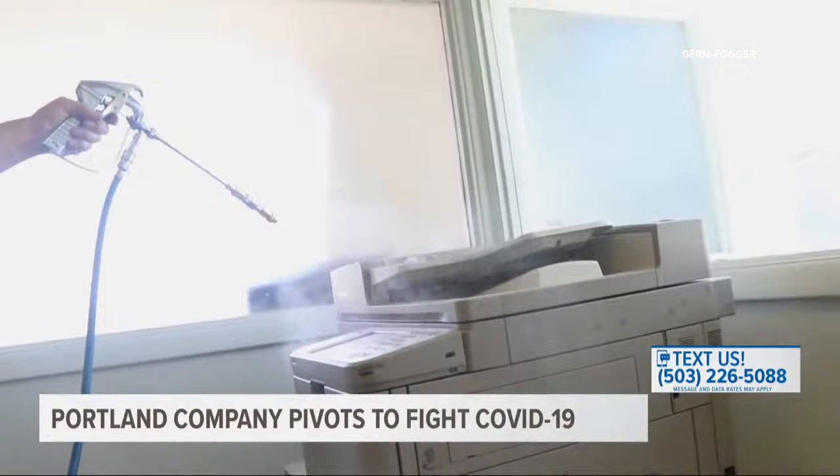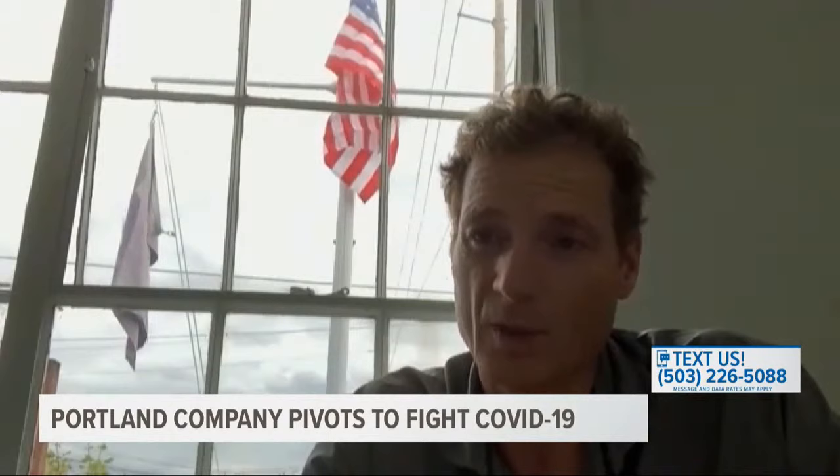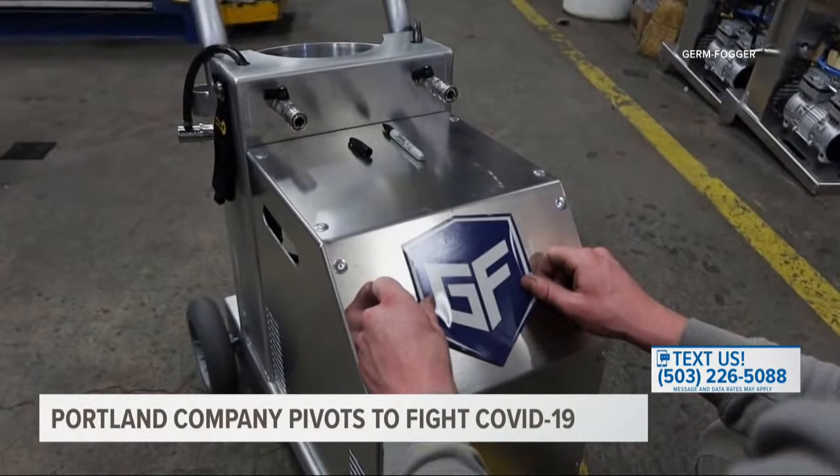Schools, airports, and hospitals are some of the early customers aiming to wipe out the virus from high-touch surfaces. It gives a certain level of comfort to people — they can get out in public and know they're in an environment that's safe when machines like this are used to control the disease. Assembled in Portland, this small machine could play a big part in keeping us safe. We need to be prepared to fight it in a different way, and that's how we became involved.